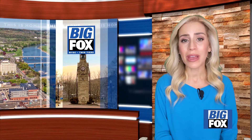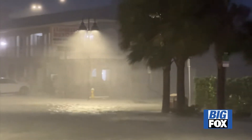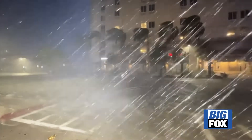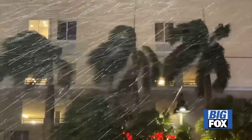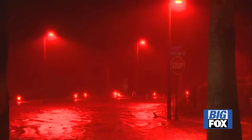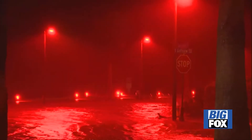Hurricane Idalia made landfall in Florida's Big Bend near Keaton Beach. It arrived as a Category 3 storm, powerful enough to knock down homes and power lines. Millions of Floridians told to hunker down as Hurricane Idalia makes landfall. With winds of up to 125 miles per hour, Idalia arriving along Florida's Gulf Coast as a Category 3 hurricane. Destructive winds uprooting trees, damaging buildings, and knocking out power to thousands overnight.